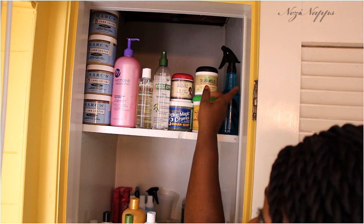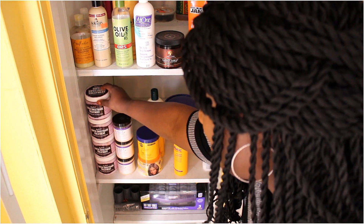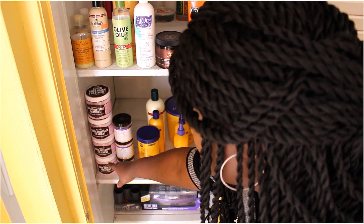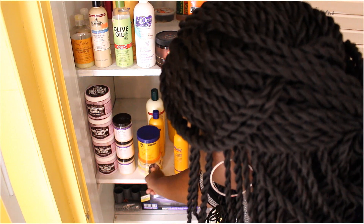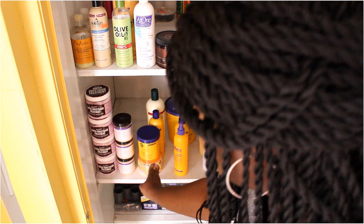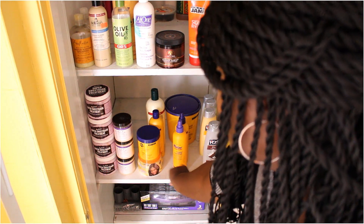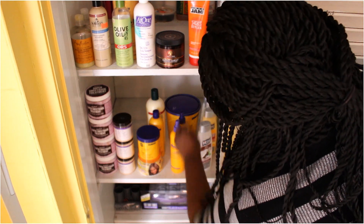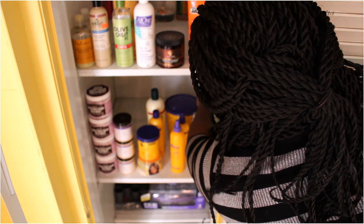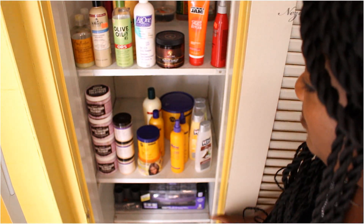Down here I went ahead and put all my Miss Jessie's, sweet back conditioners, Carol's Daughter — these are all from the rollback — my protein treatments, leave-in conditioners, regular moisturizing conditioners, and all my VO5 conditioners.